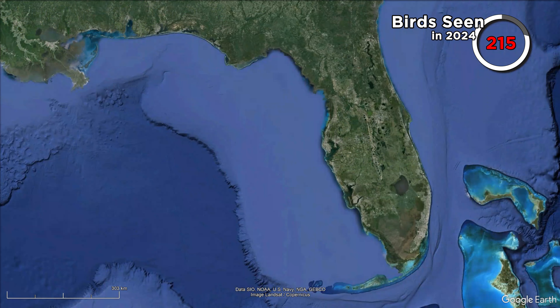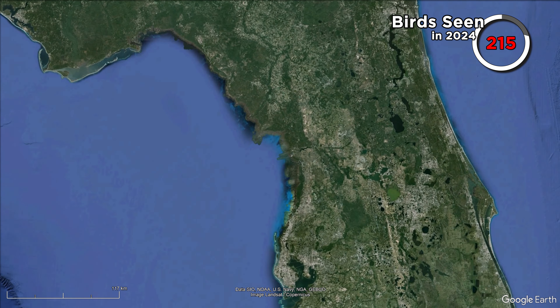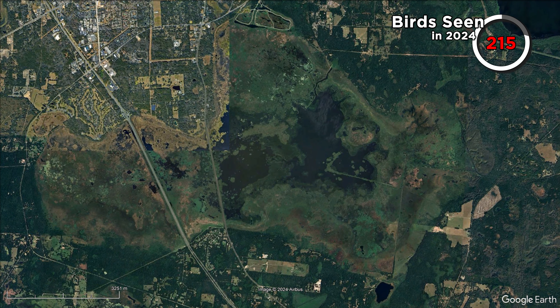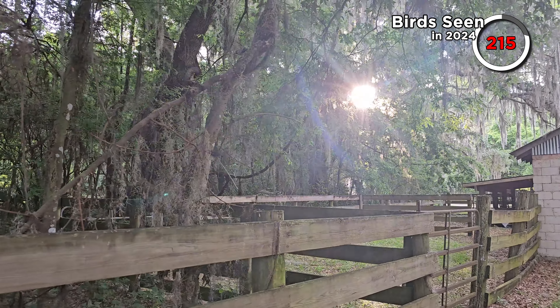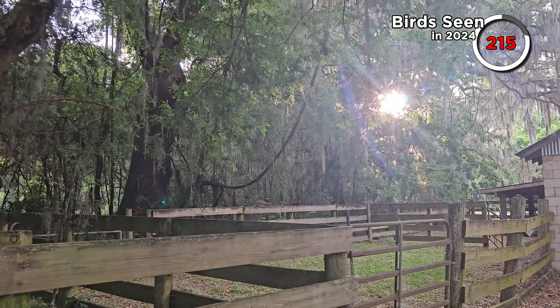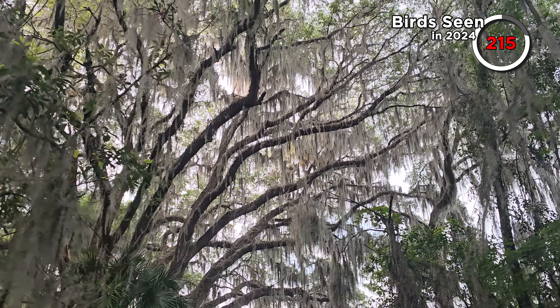Payne's Prairie Preserve State Park is quite a large area of prairie habitat located southeast of Gainesville. We decided to begin on La Chua Trail which is towards the north end of the preserve. There are loads of old man's beard hanging from the trees — a lichen in the Usnea genus. This specific species might be bushy beard lichen.